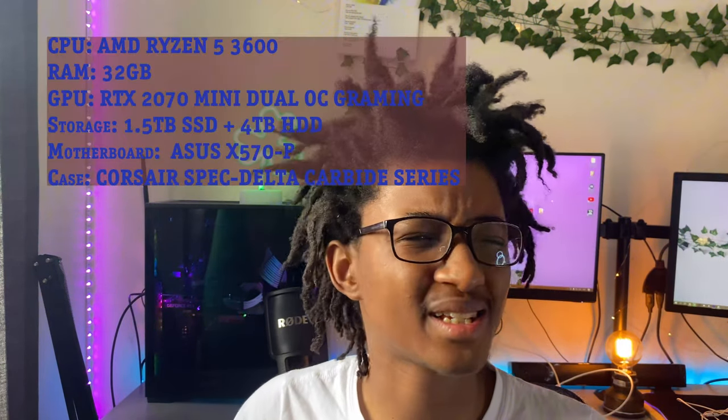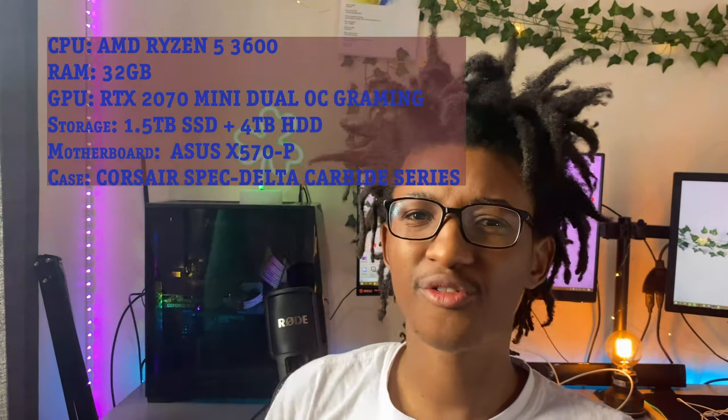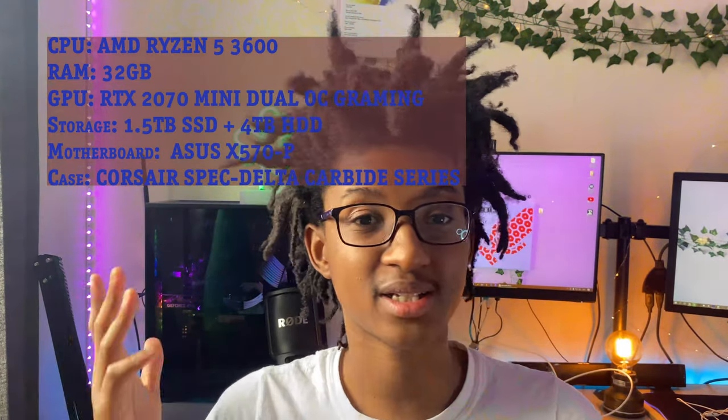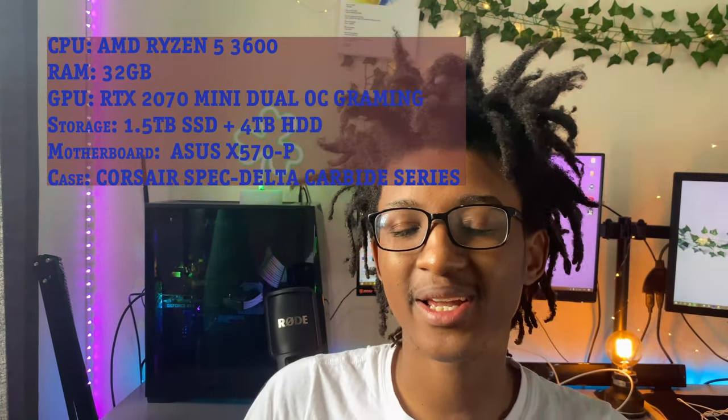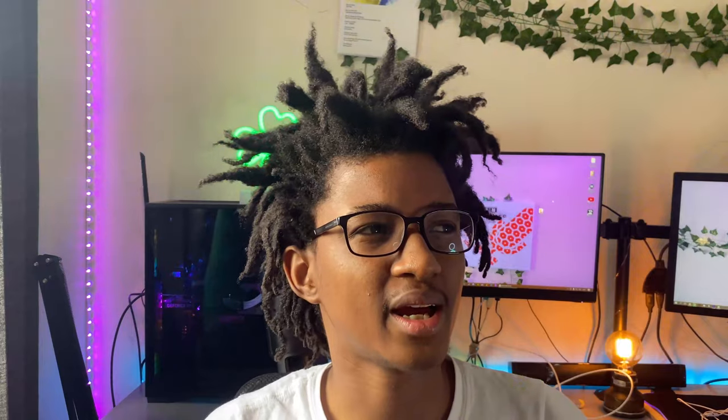It's a Ryzen 5 3600 processor. The motherboard is an Acer motherboard — all the specs will be on screen somewhere. There's so much storage in there. I game from the SSD for faster load times — that's where most of my games are. I've recently been playing Apex and FIFA — so many games.